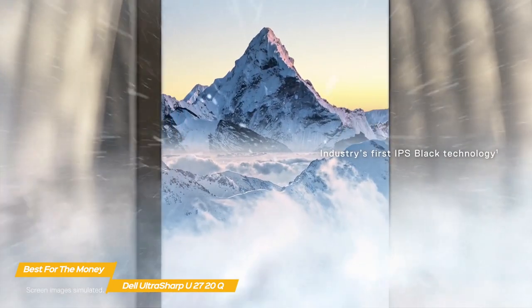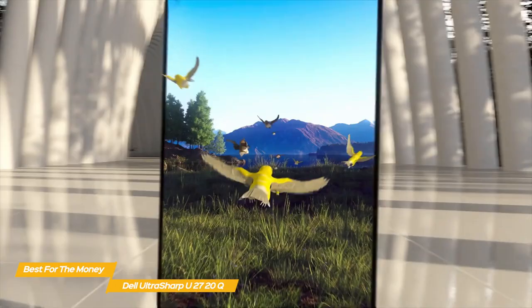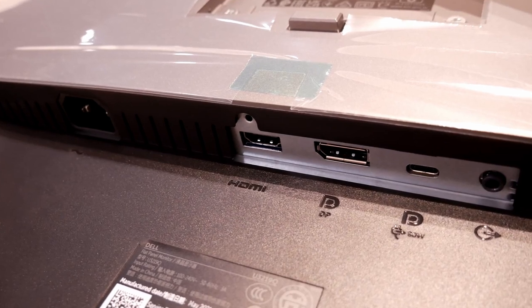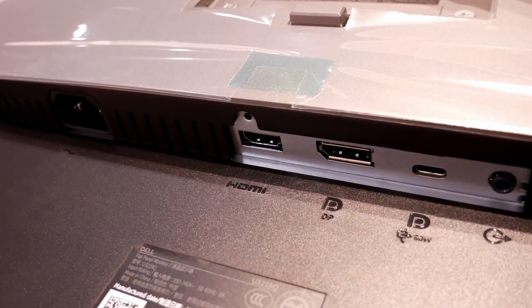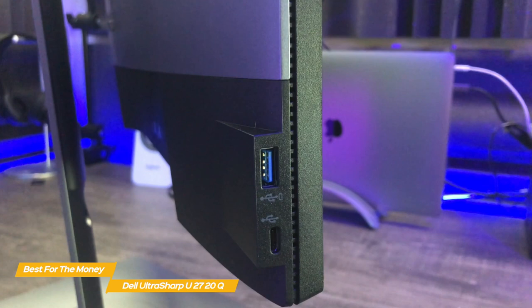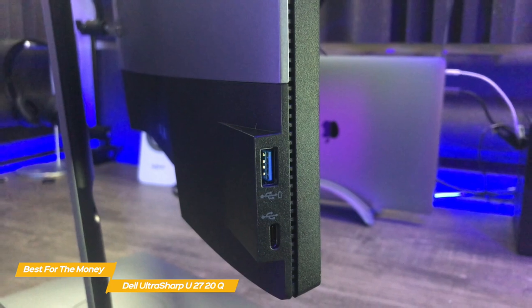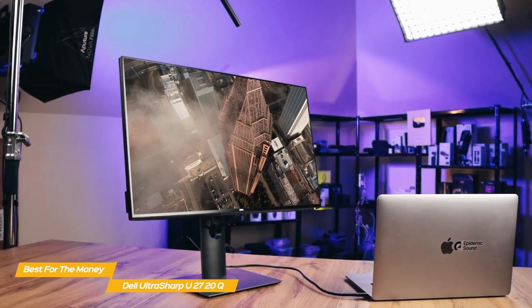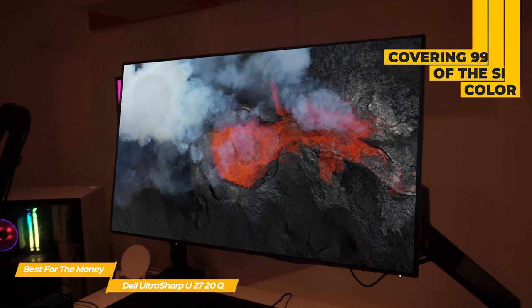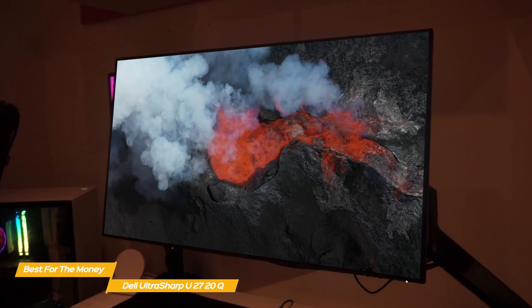The U2720Q is well equipped ergonomically, with up to 5.1 inches of height adjustment, a tilt range from 5 degrees downward to 21 degrees upward, swivel control of up to 45 degrees to either side, and the ability to pivot 90 degrees from landscape to portrait in either direction. Port selection includes one HDMI port, one DisplayPort connector, two USB-C ports, a hub of three USB Type-A ports, and an audio out jack. One USB-C and one USB Type-A port are easily accessible on the left side. Like the BenQ PD3220U, color accuracy is excellent, covering 99% of the sRGB color space. It also has a VESA DisplayHDR 400 rating with several HDR settings including DisplayHDR, MovieHDR, and GameHDR.